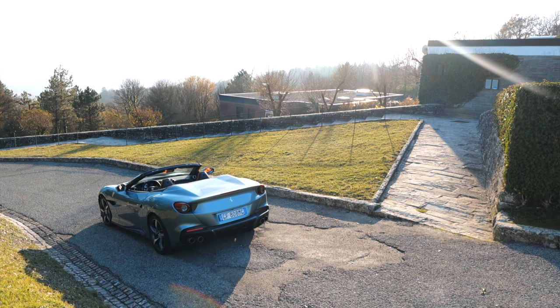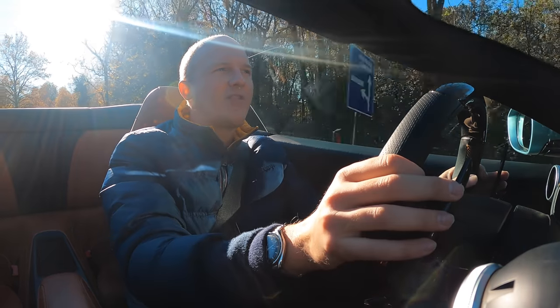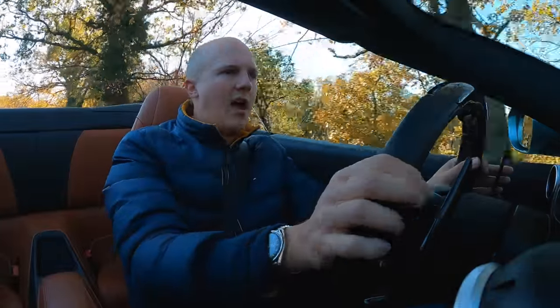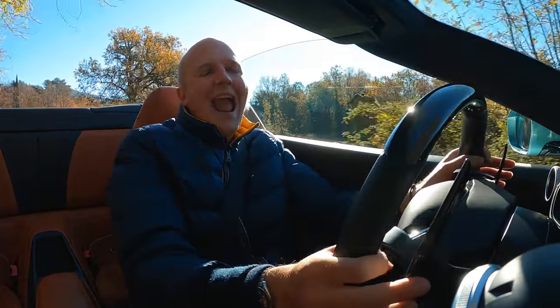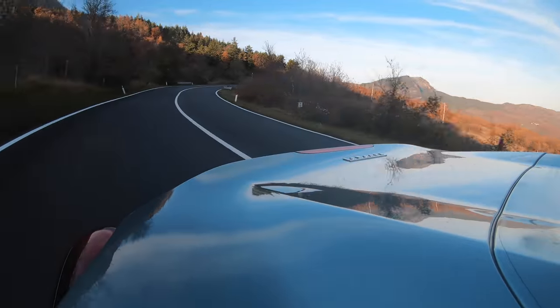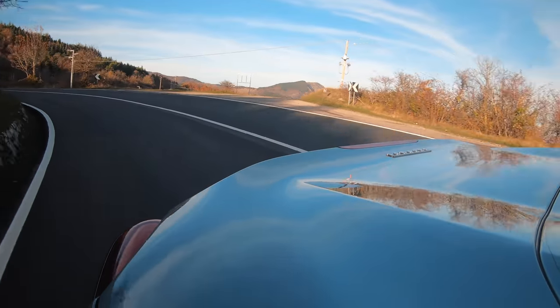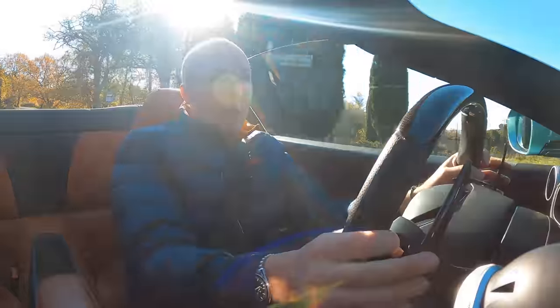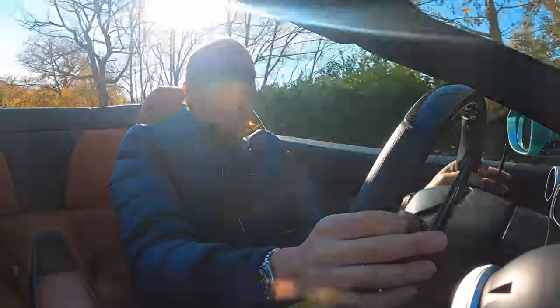I'm the biggest Ferrari fan there is — I would happily own any Ferrari. But the original Portofino probably wasn't that high up on my list because it wasn't really aimed at me. The original Portofino is an entry-level car, supposed to be accessible, relatively easy to drive, giving you a flavour of what the Prancing Horse has to offer. However, this Portofino M, I think, is full-blooded Ferrari.